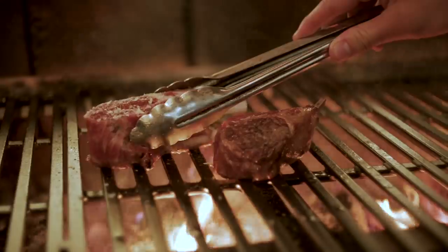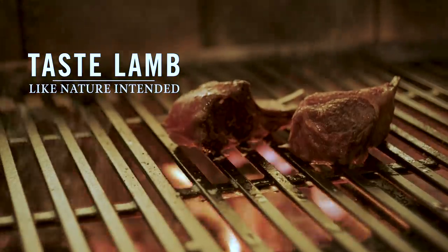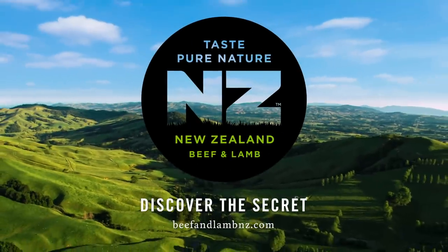Lamb this naturally delicious needs nothing more than a hot fire and a good fork. Taste lamb like nature intended. Taste pure nature.